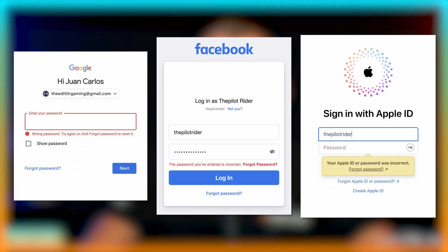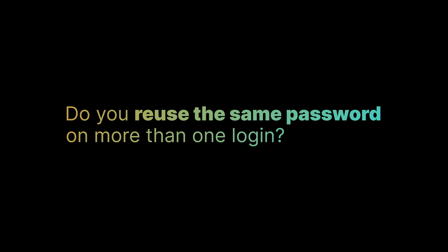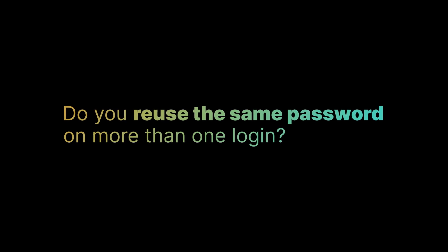And we're only human — with so many different passwords to remember, it can be easy to get overwhelmed, forget them, and make mistakes. Or maybe you reuse the same password across multiple accounts, or you use weak passwords that are easy to guess. Do you reuse the same password on more than one login? If you do — and most people do — this is a problem that we can solve for you in this video.